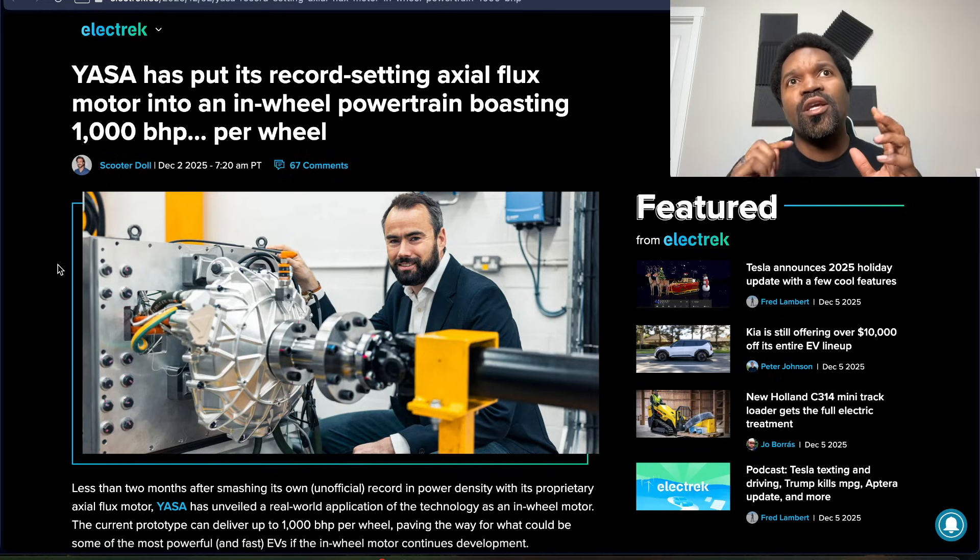It's fascinating that this technology is progressing this fast and is this potent. I tend to be under the impression that the more power you can put into something, the more efficient you can make it as well. Even better is the fact that this motor doesn't weigh that much. Very interesting article — check it out.